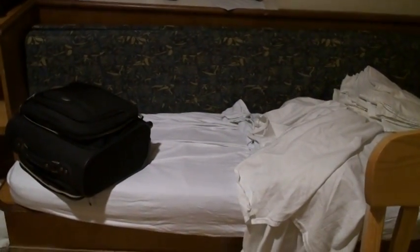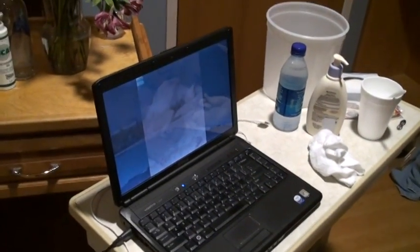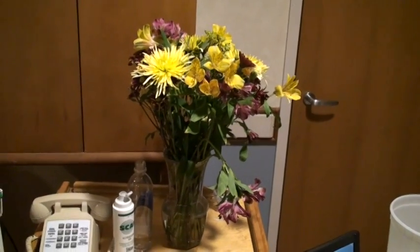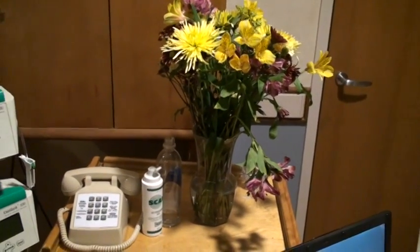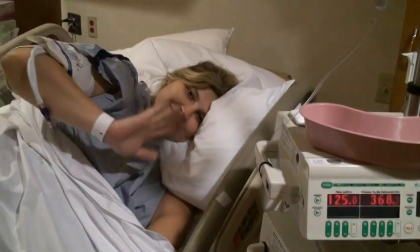And here's the bed where I've been crashing all through the night waiting for you to come. We're playing all kinds of nice music for you, and here's some flowers that your great-grandparents brought. So we're real excited — can't wait to see you, baby Parker. Say bye, sweet pie. Bye.